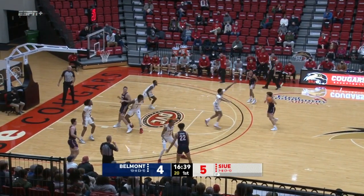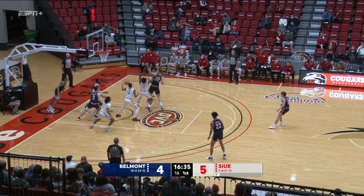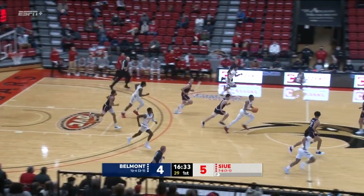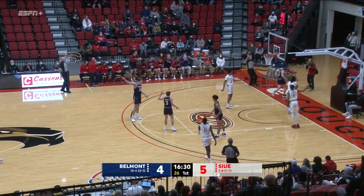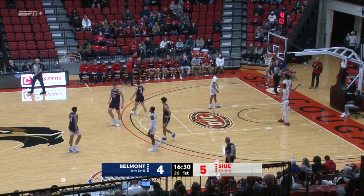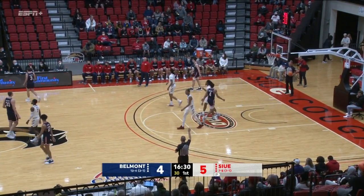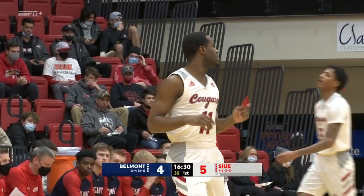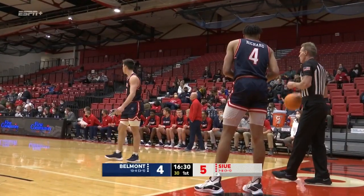SIUE by a point. Richard again, driving, hands off. Muszynski lost it, Cougars have it back. It's Shemar Wright up ahead and that's knocked out of play and that will be Belmont basketball. This has been an ugly start to this one. That's the third turnover for SIUE. Belmont's got a turnover as well.